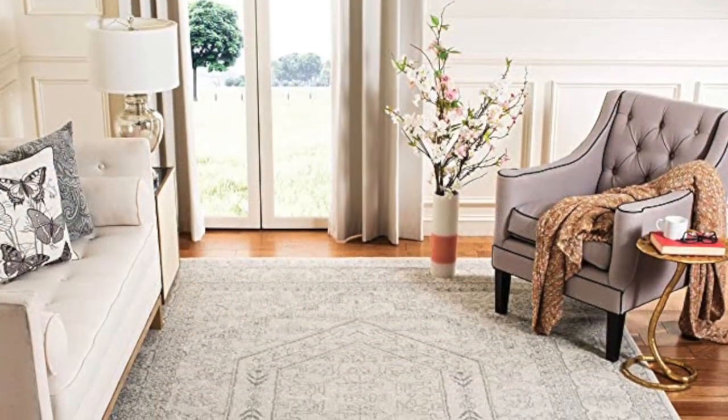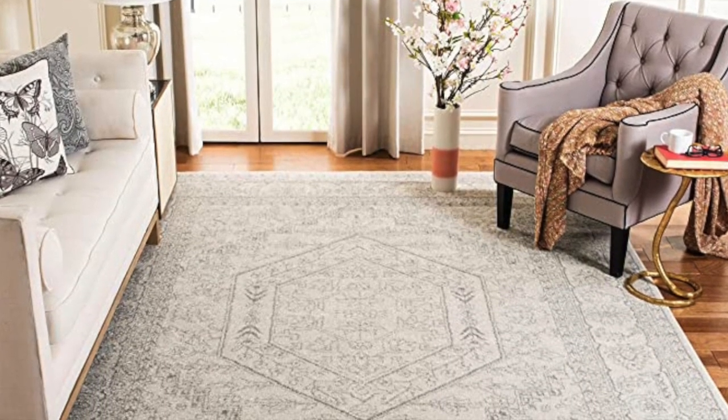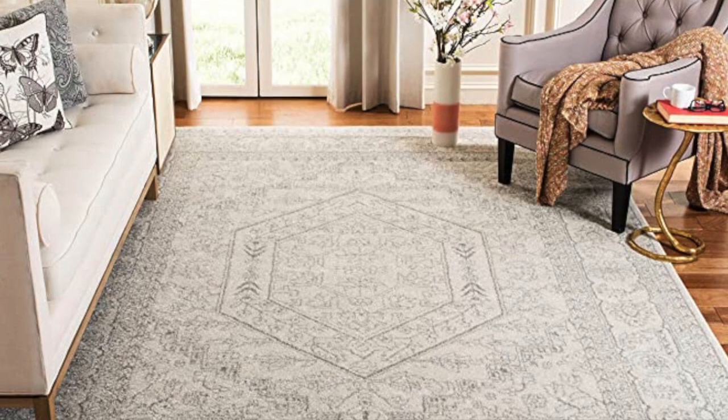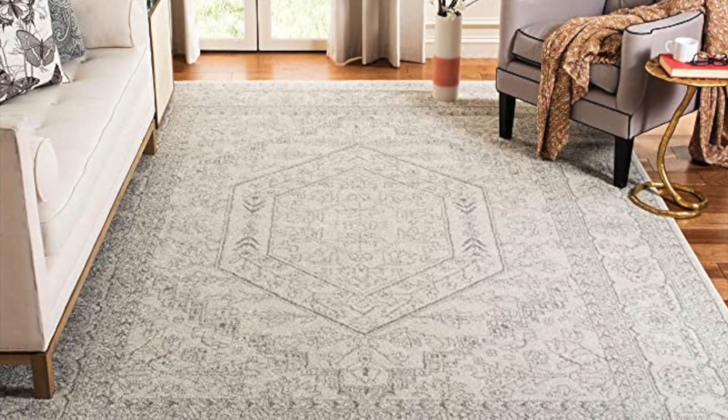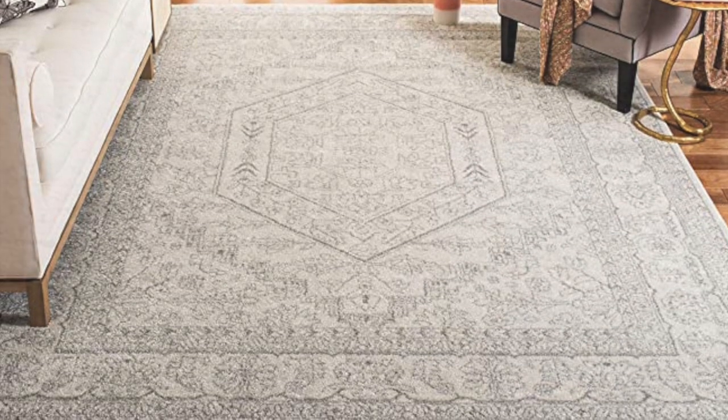Next, I have Safavea's Adirondack Collection. It is an 8 by 10 as well. It is silver and ivory. It is an Oriental medallion. This rug is non-shedding, which is perfect in a heavy traffic area, and it is $169.20. Isn't that an amazing deal?